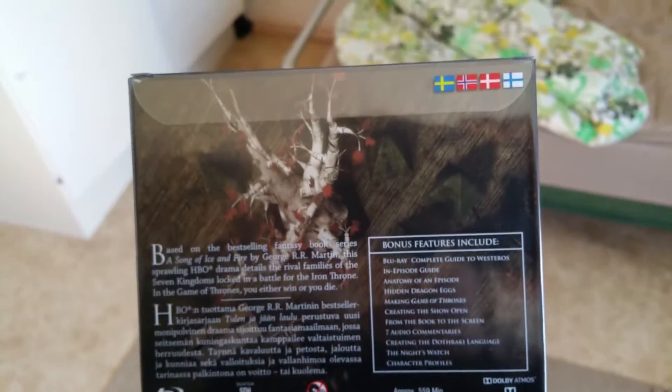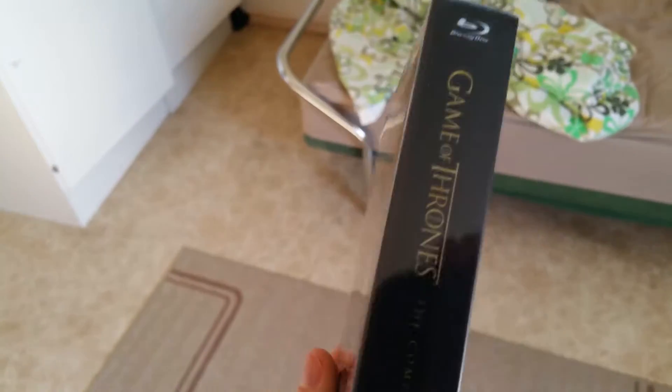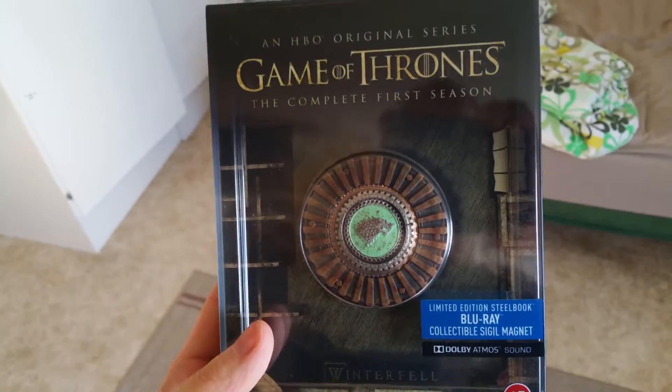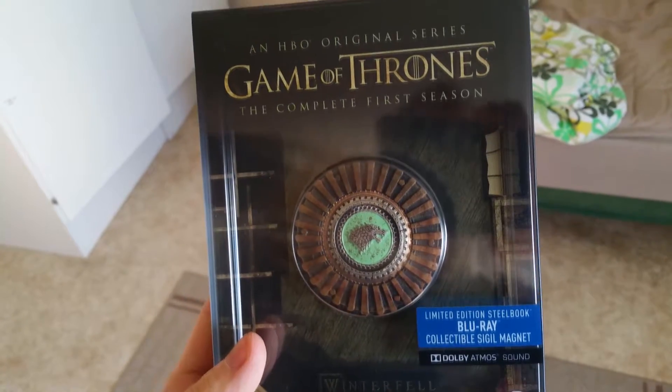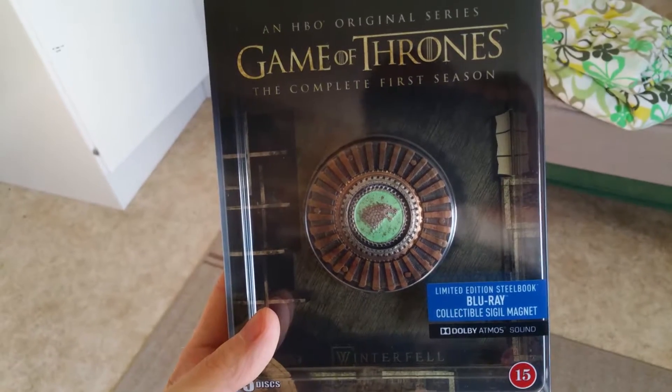I've seen all of Game of Thrones already. I've seen all five seasons. And the sixth season starts on Monday. It's going to be a lot of fun. If you're wondering why I said Monday, it's because I'm in Sweden. So when they air on Sundays, we get to watch them on Monday. It's just the way it works around here.